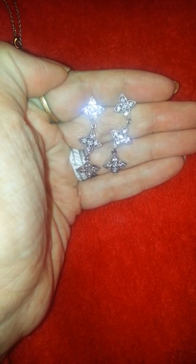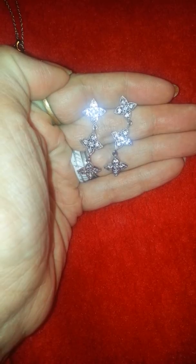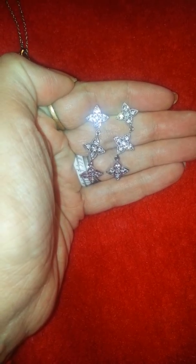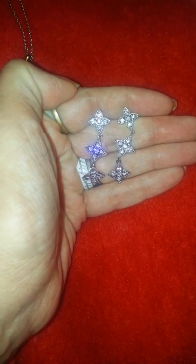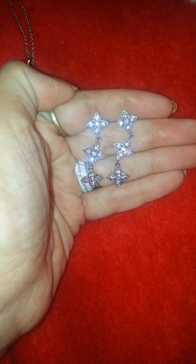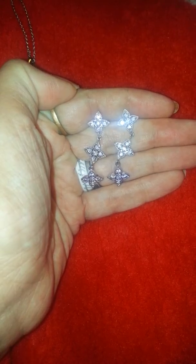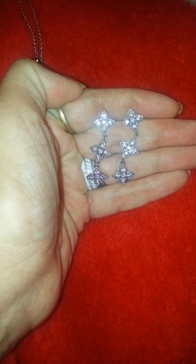These are stamped. I cannot read the stamp, but I'm going to have them checked out to see what they're possibly made out of and if they are possibly worth anything more than $10. I'm pretty excited about that. I did have somebody take a look at them and they said they did appear to be real, but I'm going to have a professional jeweler look at that and I will update if I find out that they're worth any value.